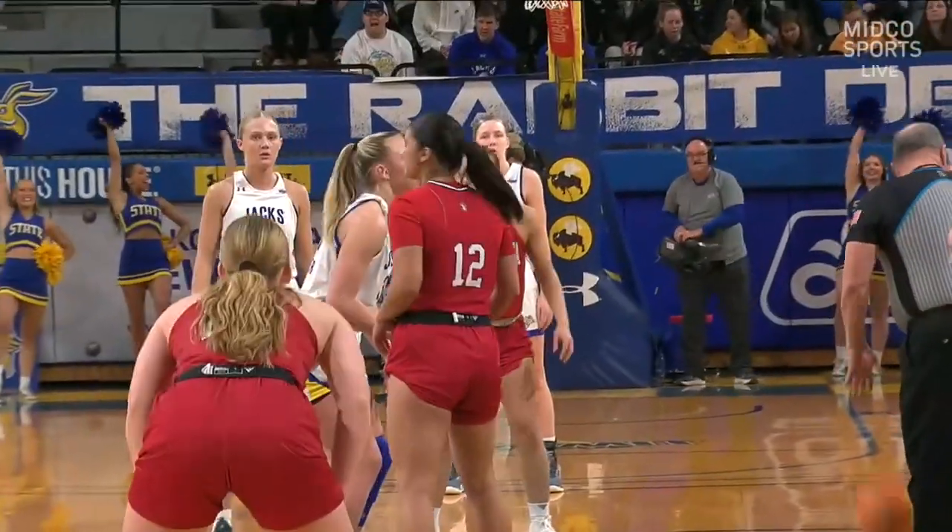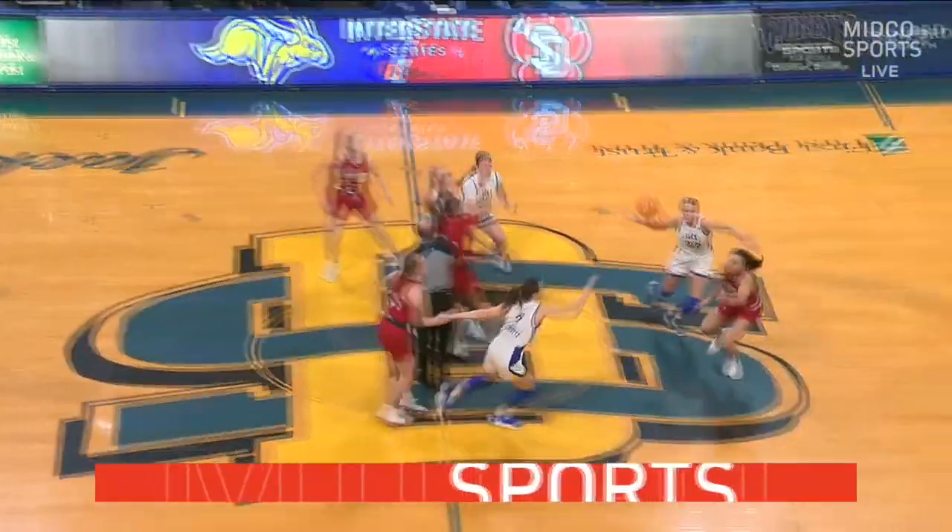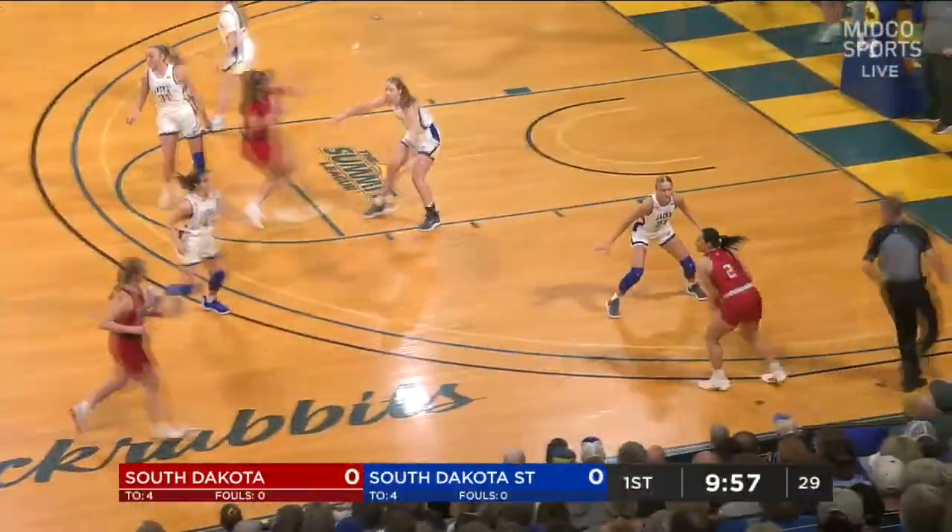And as he mentioned, USD got a layup from Torrey DiPerry with four-tenths of a second left. Literally the least amount of time left to catch and shoot, and USD was able to get the win.